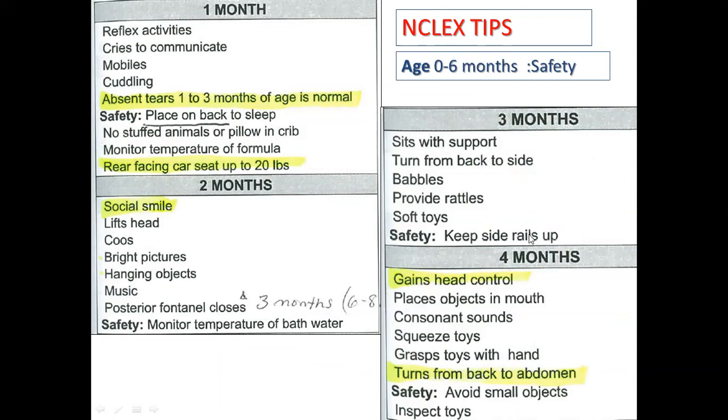During the fourth month, babies develop head control and begin placing objects in their mouths. They like to squeeze toys and can turn from back to abdomen. An important safety point: avoid small objects, as there is a risk of putting them in the mouth or nose, which could lead to entry into the respiratory tract.